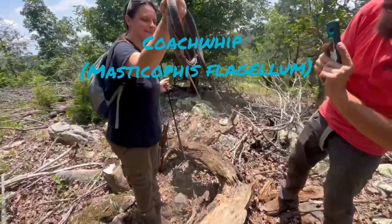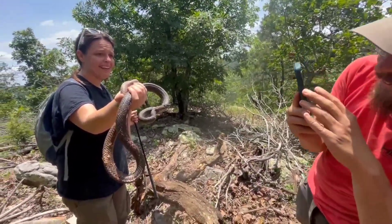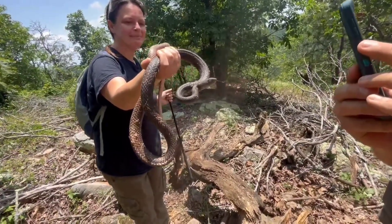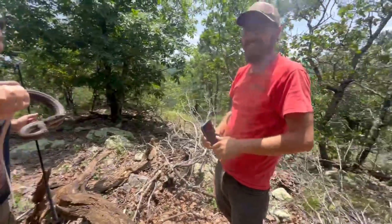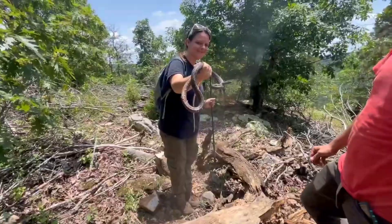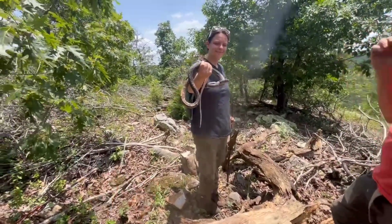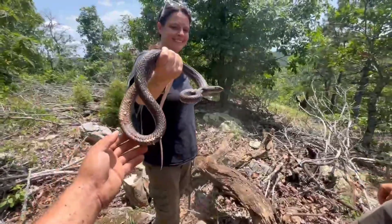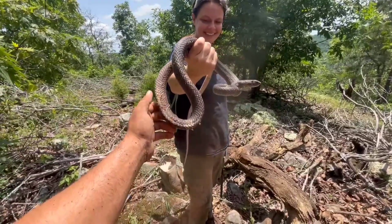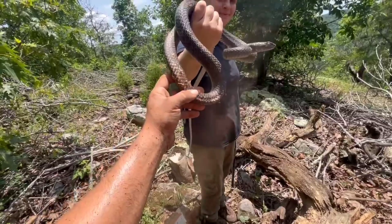While I was out here getting this coachwhip out of this log — oh, he got a hold of that phone, tugged on it so hard! While I was getting this coachwhip out of this log, Dakota here found a western diamondback right down the ridge. This is the first non-venomous snake of the day — an eastern coachwhip, beautiful guy, about four feet long with some beautiful red colors underneath, rough shed from the log extraction but he's not damaged.